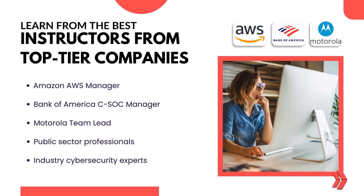Learn from the best in the industry. Our instructors include professionals from Amazon AWS, Bank of America, Motorola, and other top-tier companies.